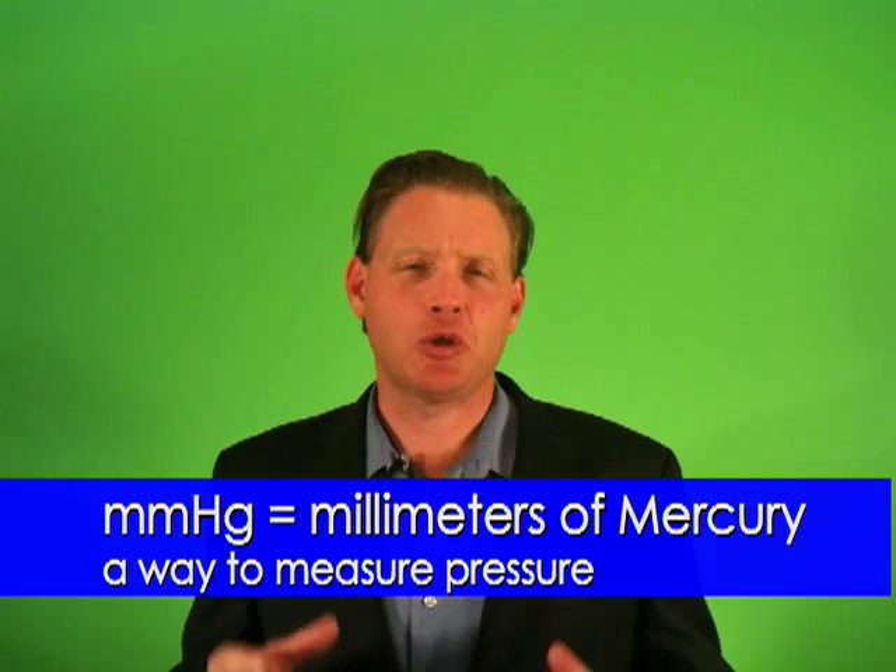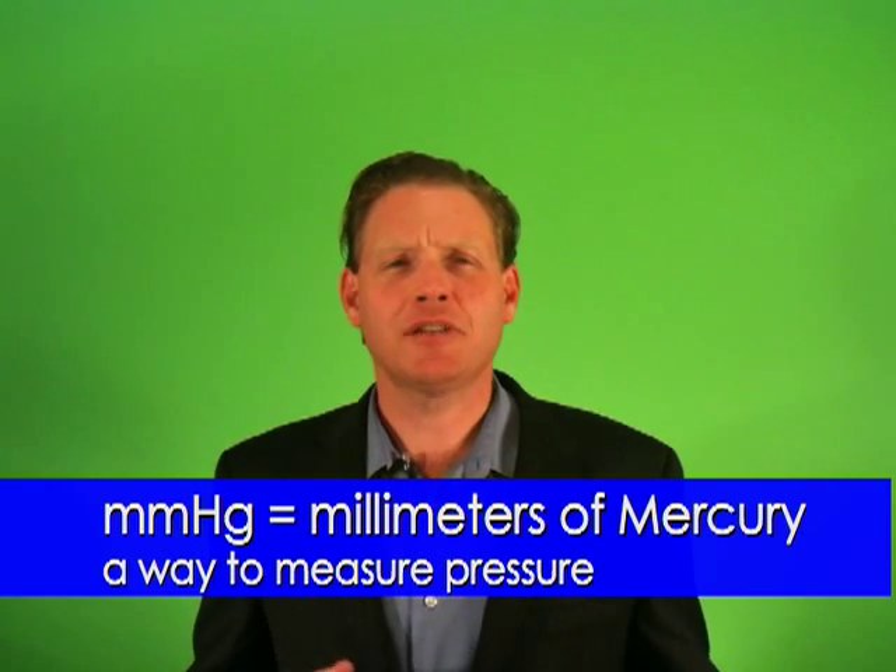Sometimes you might see mmHg next to a blood pressure reading. This stands for millimeters of mercury — it's just the scientific way to measure pressure.